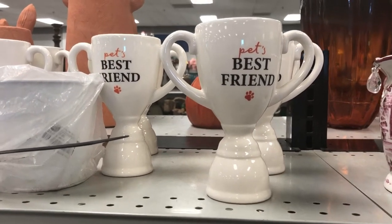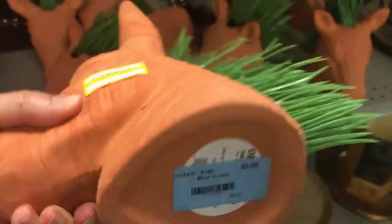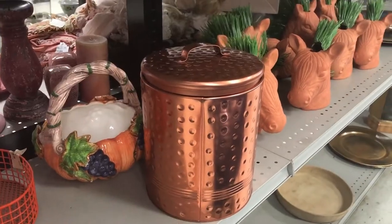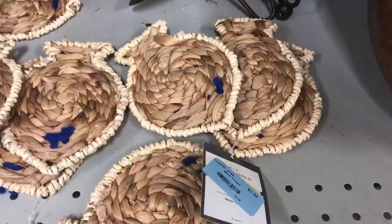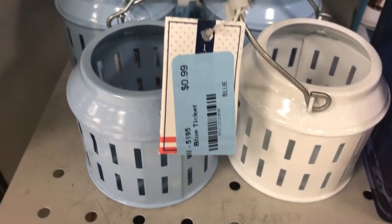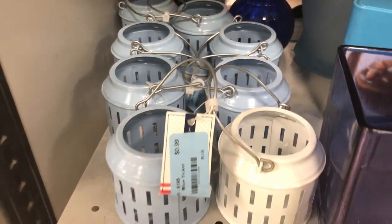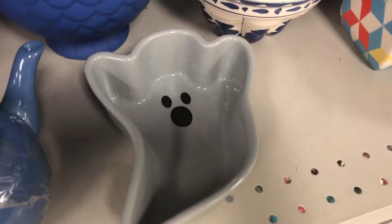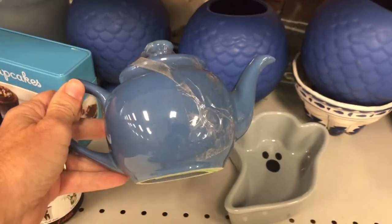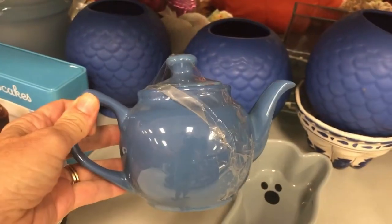As I continued through the store, I found more and more clearance items from Target — wonderful home decor that would fit in many homes. I found these super cute lanterns for just $0.99. Shout out to the super cute ghost dish and the super cute teapot. This will also be coming home with me as I'm thinking of it as a gift for my daughter for the holidays.